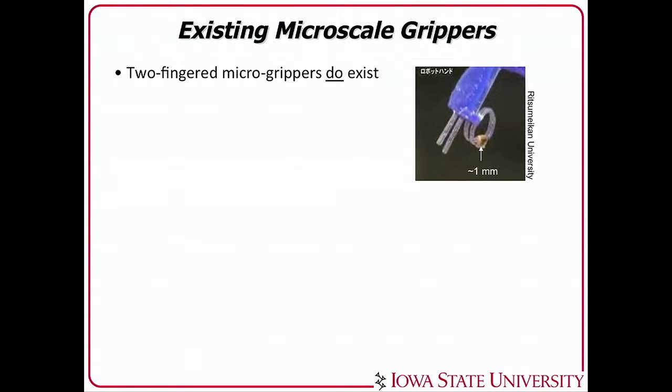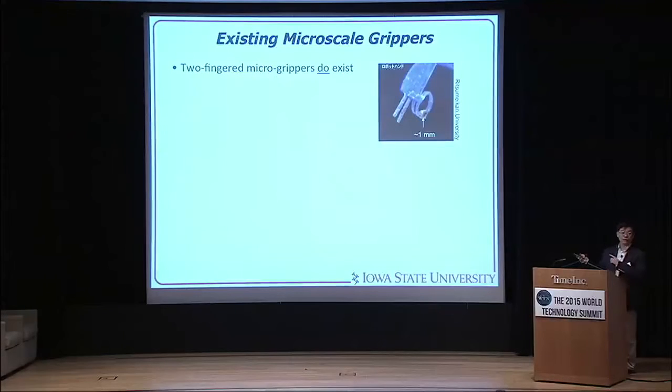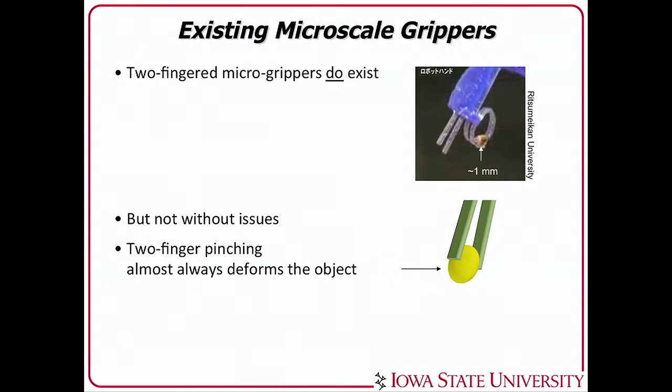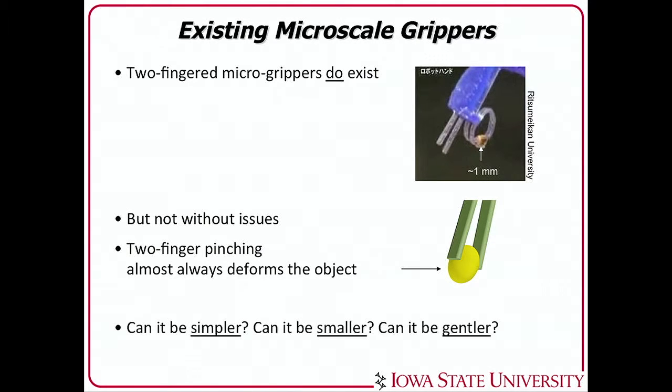We have some two-fingered micro-grippers, something like those from Ritsumeikan University of Japan, holding a one-millimeter diameter fish. But I didn't feel very comfortable with them, because this type of two-finger pinching motion almost always stresses and deforms the object. So, can it be simpler, smaller, and most importantly, gentler? That was my concern.